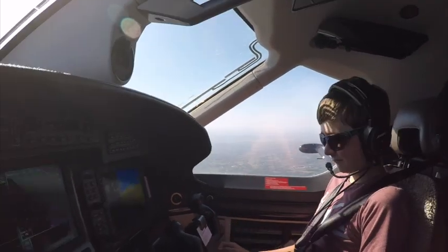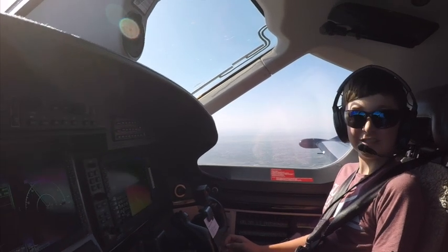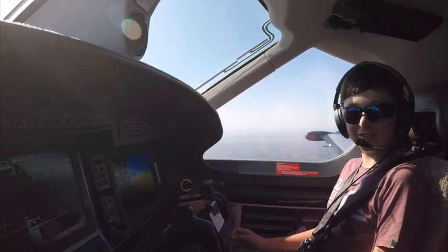This is going to be so awesome! I'm in the right-hand seat — co-pilot — in the PC-12, and I'm about to take over and control it.